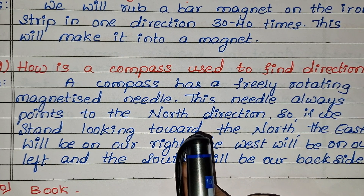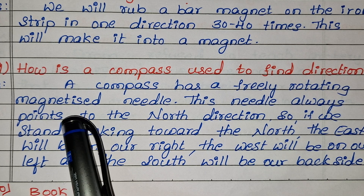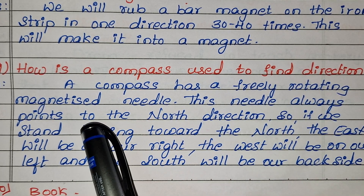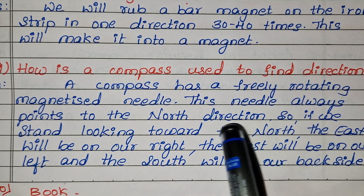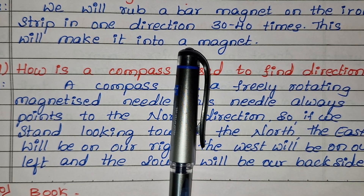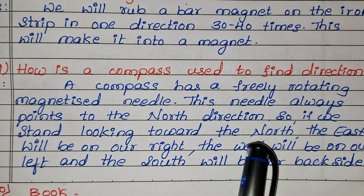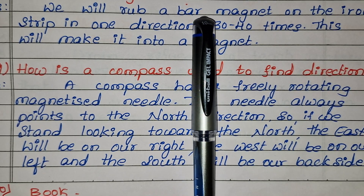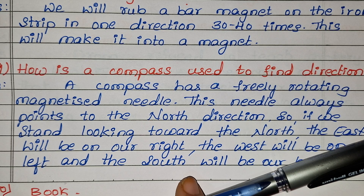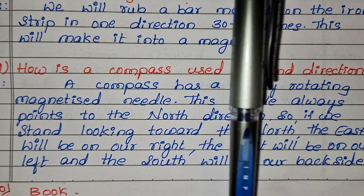The next question: how is a compass used to find direction? A compass has a freely rotating magnetized needle. This needle always points to the north direction. So if we stand looking toward the north, the east will be on our right, the west will be on our left, and the south will be our backside.